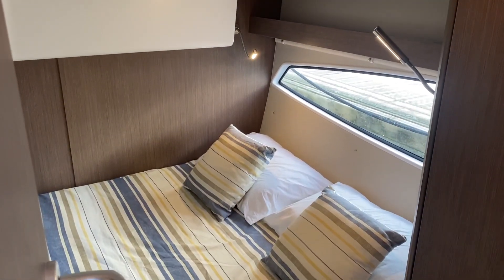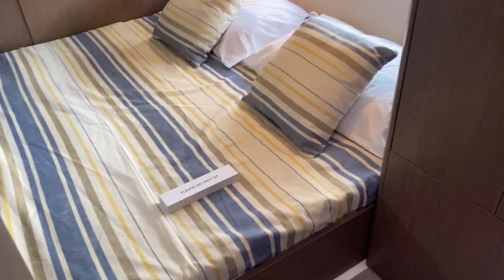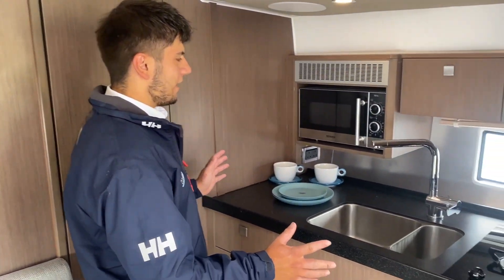This is the master cabin. It's a great size double berth and we also have a wardrobe fitted as well, so you've got plenty of storage for your needs.